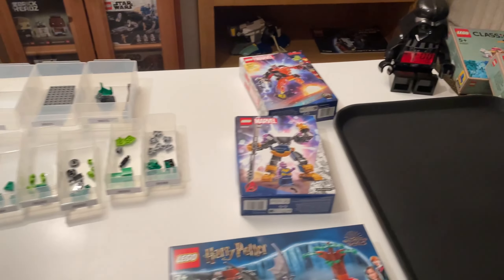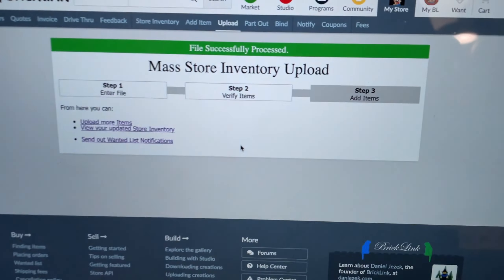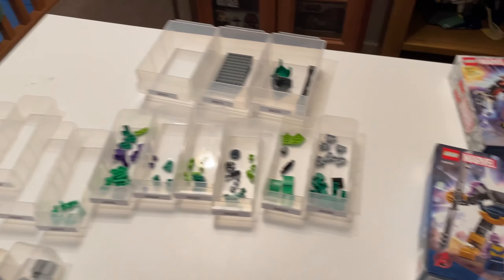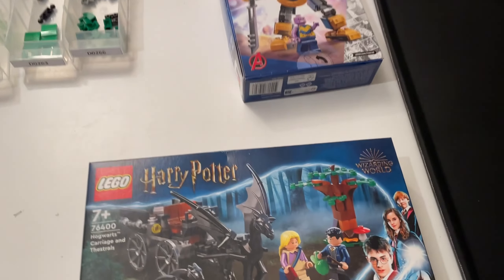It is currently 7 p.m. exactly — it took me around 10 minutes to part out the Hulk set. We have got all of the pieces already verified and uploaded onto BrickLink — files successfully processed. If that took me around 10 minutes, we can get these remaining mechs done in around 20 minutes and then move on to the Harry Potter set.